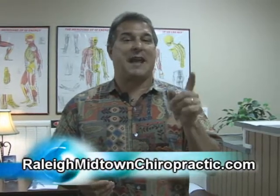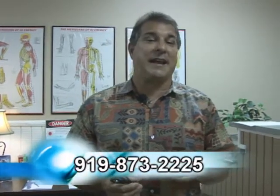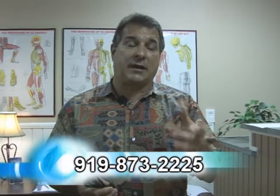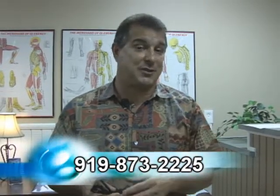Come by our office, Raleigh Midtown Chiropractic. Our website is RaleighMidtownChiropractic.com, and our phone is 919-873-2225. Give us a call. If you have any questions, contact us through the website and we'll answer any questions you have.